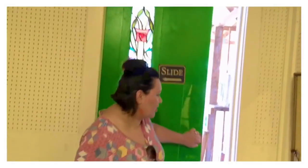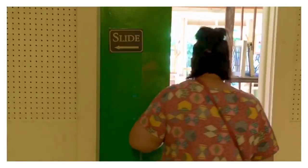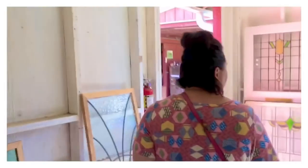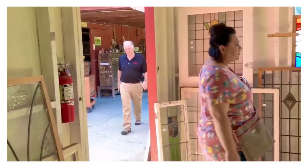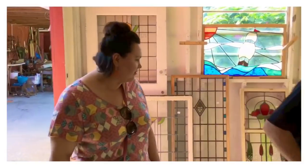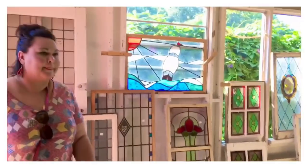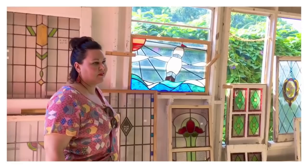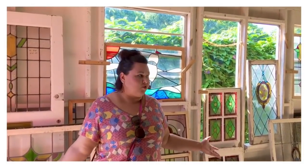Okay, so we have been told by multiple people to head into the same classroom, so I'm excited. Let's go in. This room is just gorgeous.